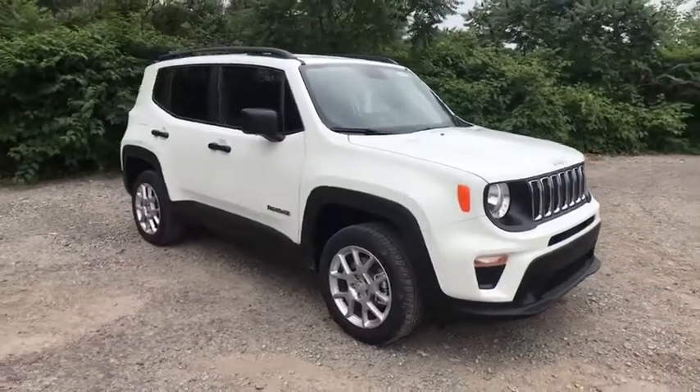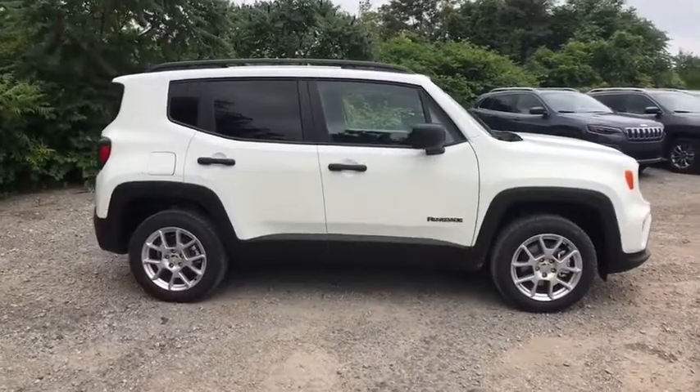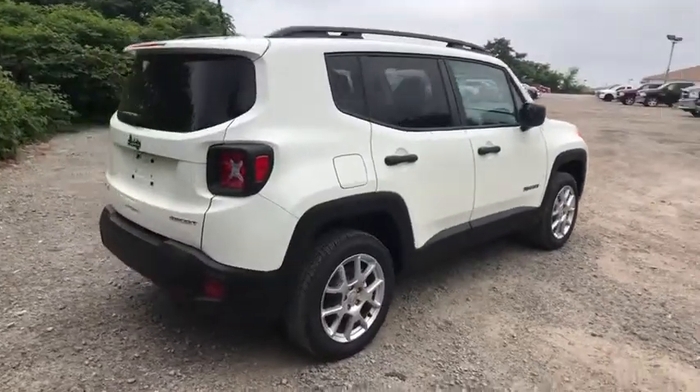We are pleased to show you the 2019 Jeep Renegade. The Jeep Renegade offers full-size capability built into a smaller SUV. The Jeep Renegade is an incredible combo of smart technology,